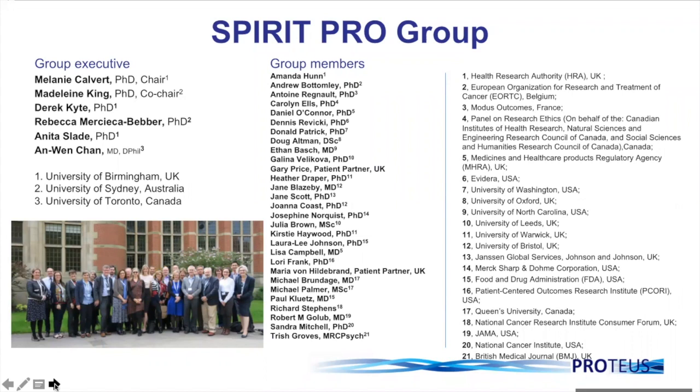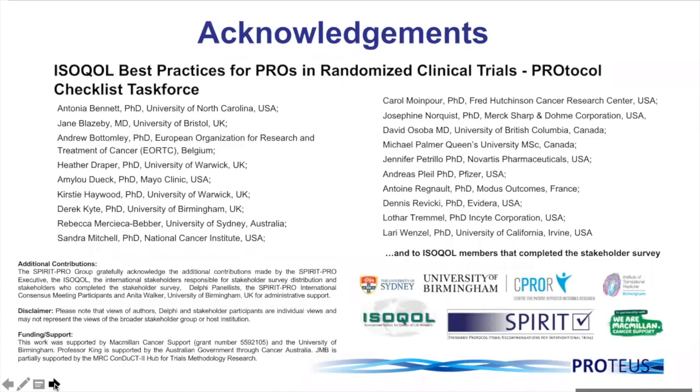We gratefully acknowledge the members of the executive group that led the development of the PRO guidance, and also the members of the wider SPIRIT project team, who all generously gave their time and expertise to the rigorous consensus process. We also gratefully acknowledge our collaborators from the International Society of Quality of Life Research Task Force for Best Practices for PROs in Randomised Clinical Trials Protocol Checklist, and the ISOQOL members that completed the stakeholder survey, as well as the institutions that supported this endeavour with funding or in-kind support.